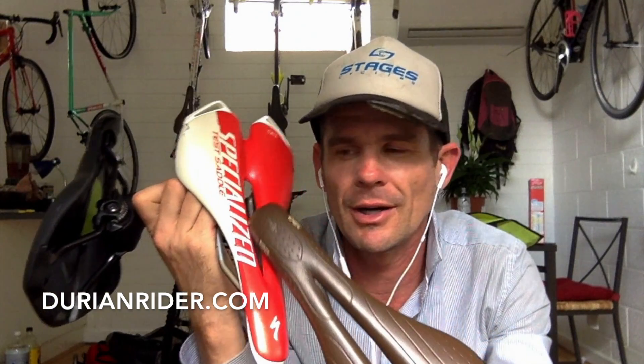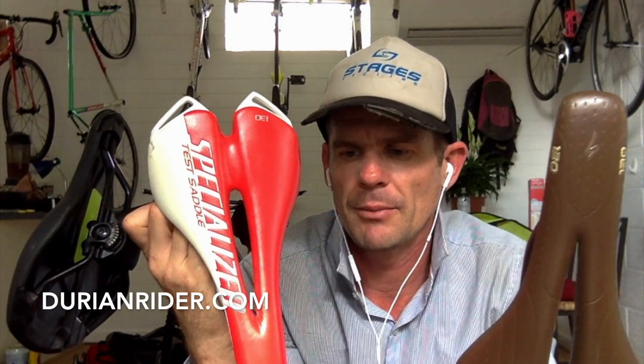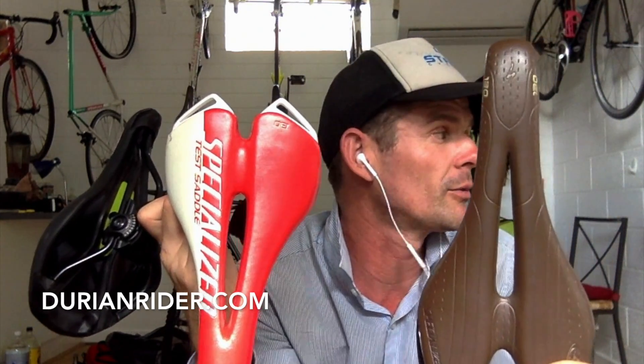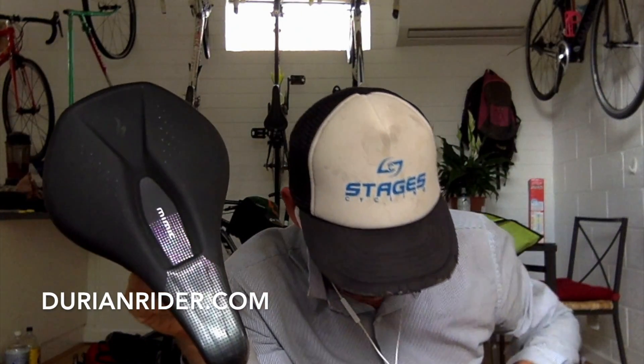I love Specialized saddles. They have this thing called Body Geometry, which came out in 1999. It's about having a groove in there to make you sit on your sit bones. They worked with Andy Pruitt, a urologist, designing saddles more anatomically for male and female genitalia. Another saddle I've liked is the Rival — it's also got that Body Geometry channel that makes you sit on your sit bones, or ischial tuberosities. The Mimic is definitely recommended; I like the Toupé as well.